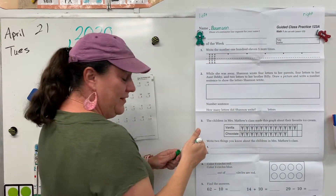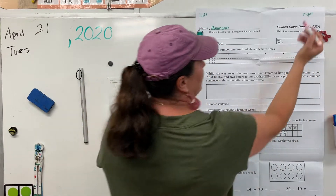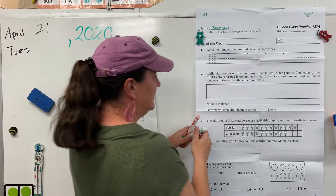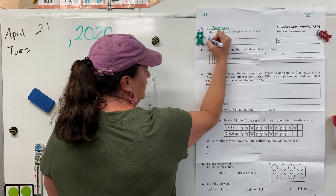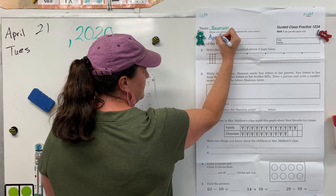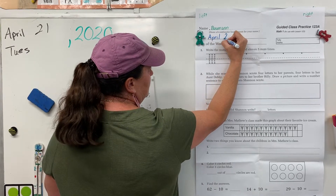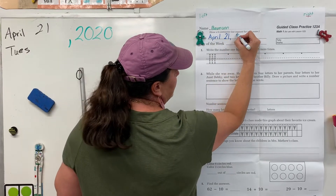And you can mark I3. Alright, today's date is April. It's April 21st. Leave a space before you write 21 comma. Leave a space and write 2020.